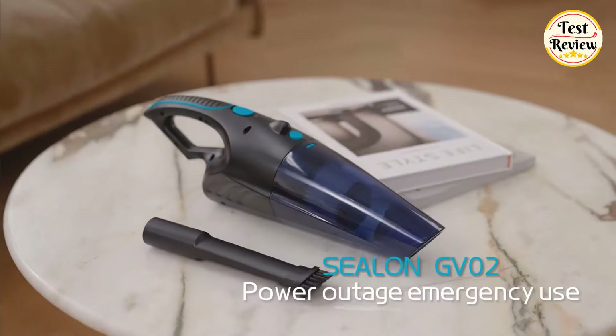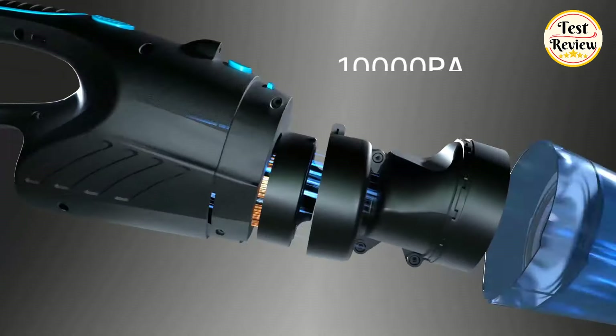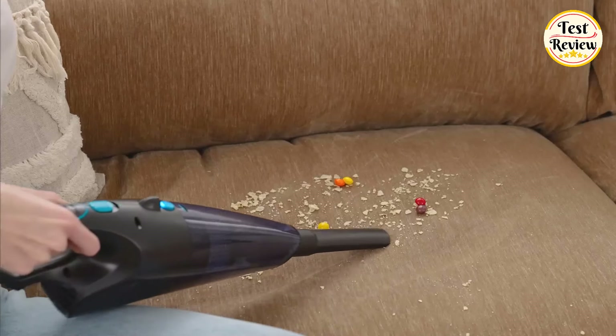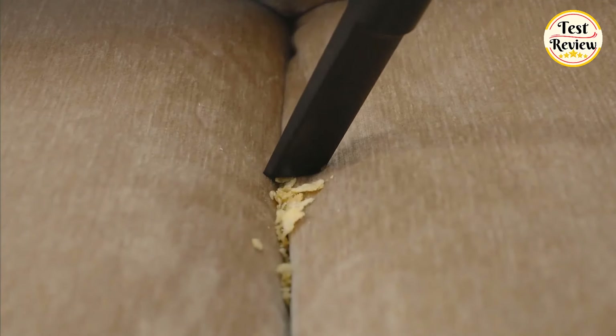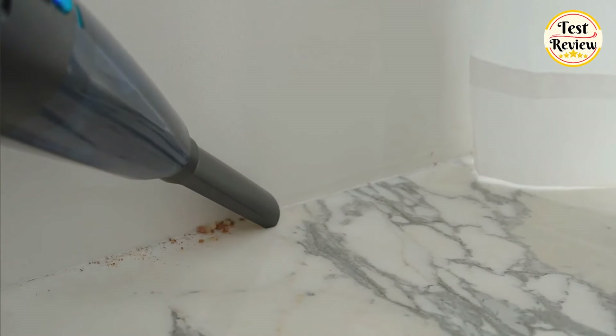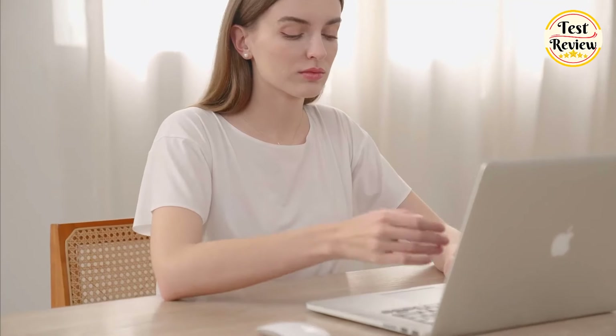Number 5: Ceylon Handheld Vacuum Cordless. With its powerful suction capability, it effortlessly tackles dust, pet hair, food residue, liquids, and more. Cordless, lightweight, and highly portable, this mini vacuum is designed for convenience.